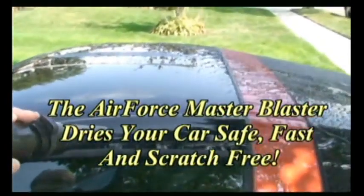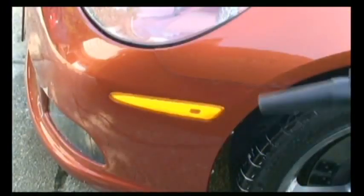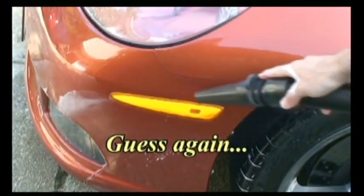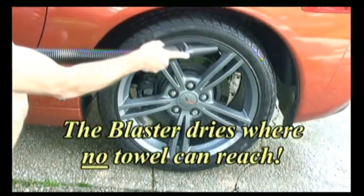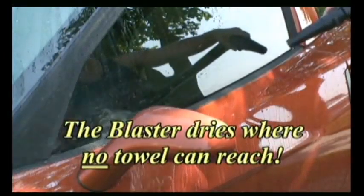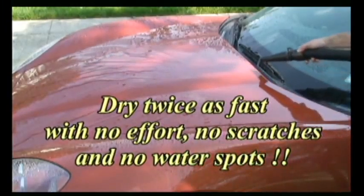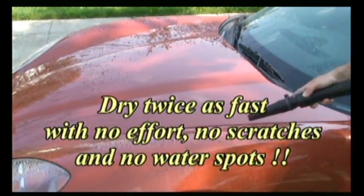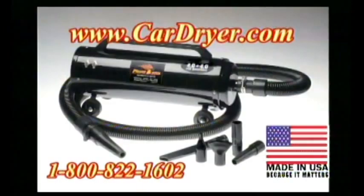Every time you touch your car with a chamois, microfiber, or towel, you scratch the finish and remove the wax you just applied. Think it's dry? Guess again. The Master Blaster dries where no towel can reach. Now you can dry your car or motorcycle twice as fast with no effort, no scratches, and with no water spots. Truly touchless — the quickest and safest way to dry your baby with warm, dry filtered air. Made in the USA.